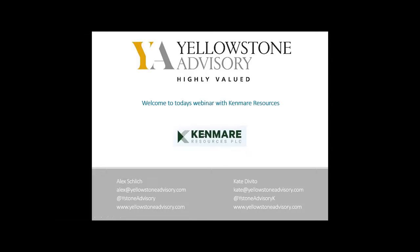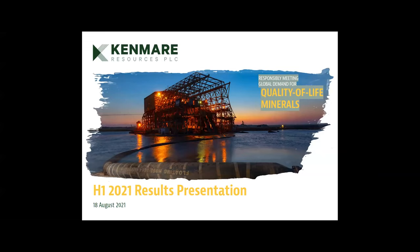Welcome to today's webinar with Kenmare Resources plc. Welcome everyone, and thank you very much for your time. Welcome to Kenmare's H1 2021 presentation. Just before we move into the presentation, for those people who are not shareholders of Kenmare, maybe I could give a very quick thumbnail overview of the company. Kenmare is a mining company quoted on the main board in London.